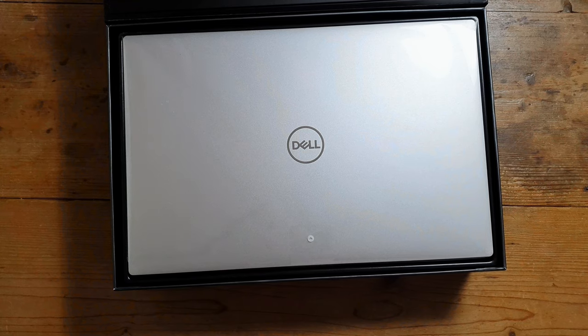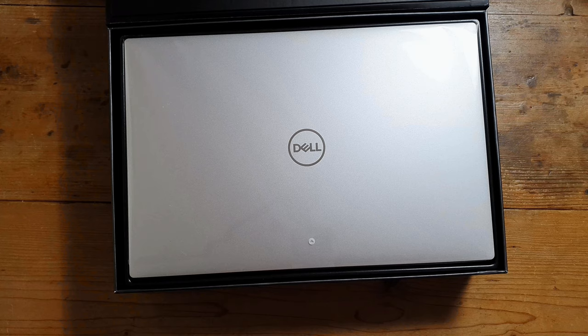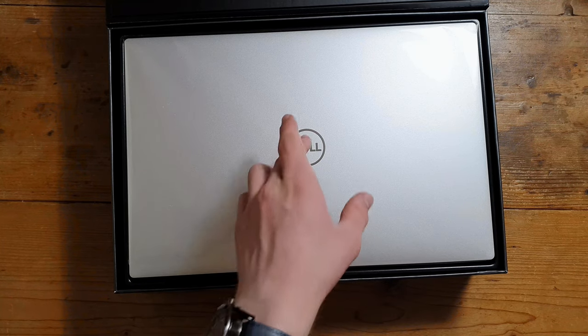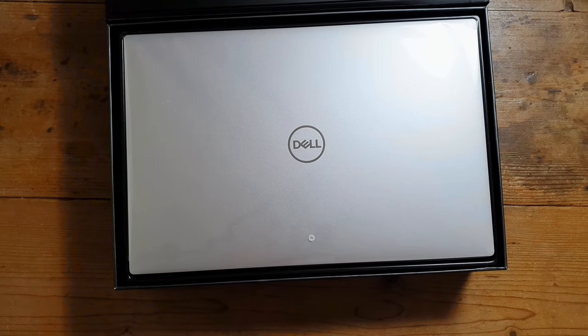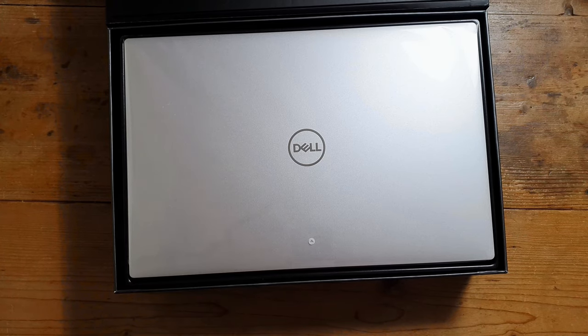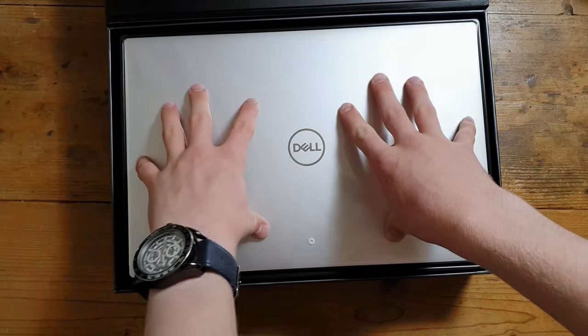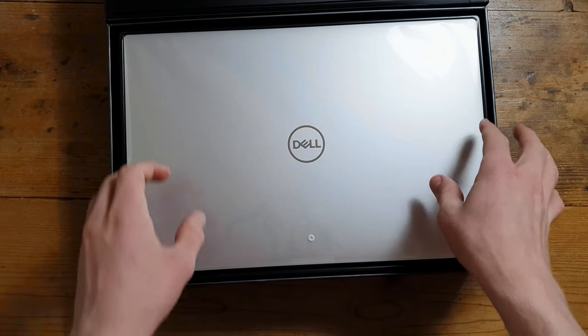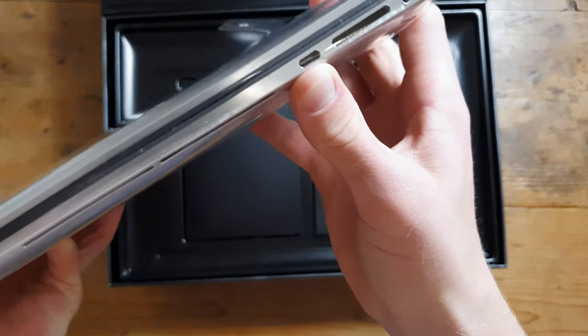That looks nice. If you're going to spend money, get yourself a Dell. You see Dell laptops in films and on TV — sometimes Apple ones too — but I had a MacBook 13 inch 2019 and I didn't like it at all. Lots of port issues and problems with it, so I got this one. I thought, why not get a Dell and see how it goes.